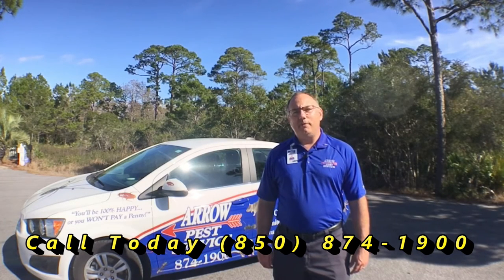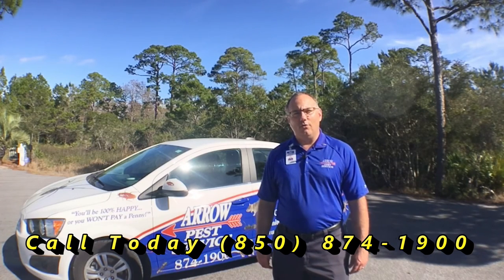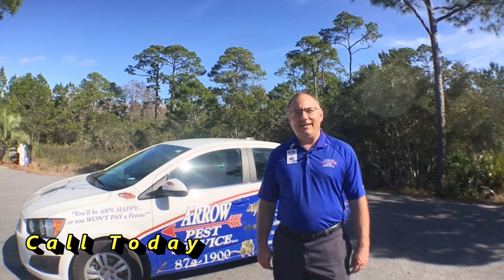We want to make sure you don't have to look at, think about, or worry about spiders ever again. Call us and ask us about our three months free pest control. I look forward to hearing from you, and I hope you have a great day.